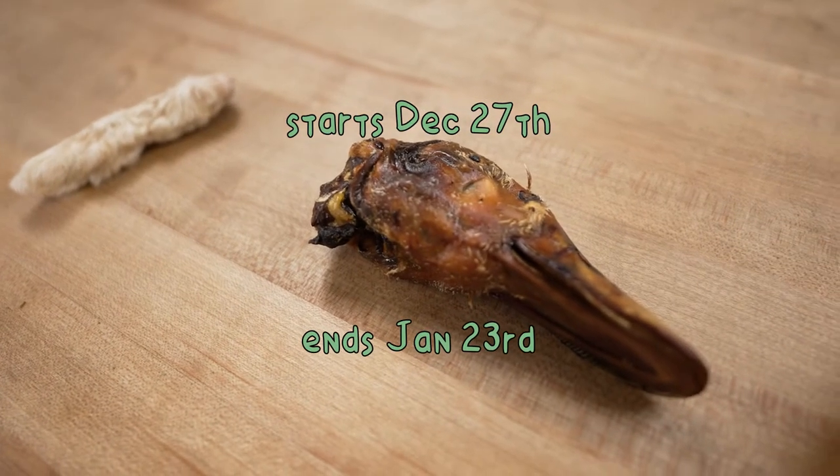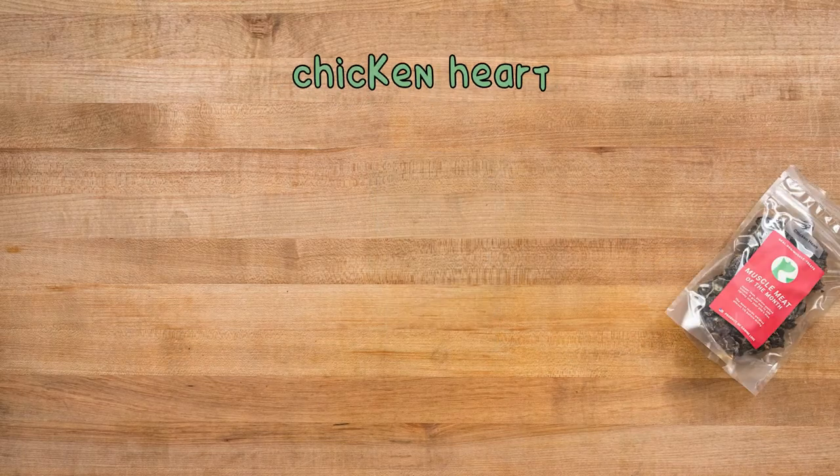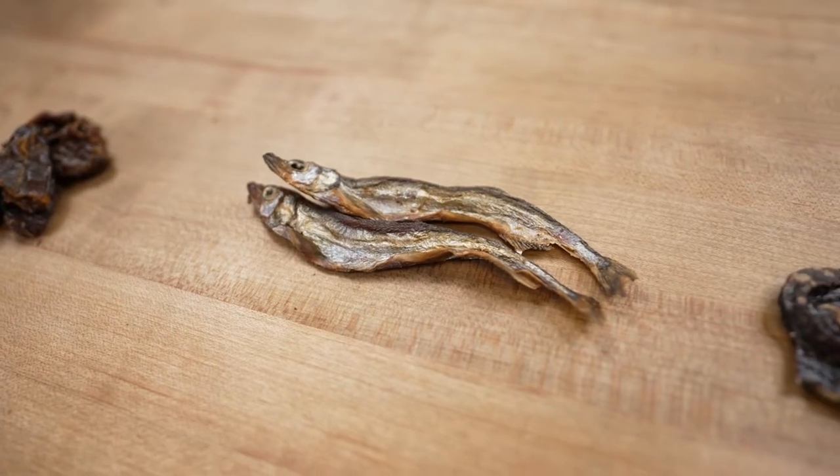This month's box starts on December 27th and ends on January 23rd. For treats, we have capelin, lamb spleen, and chicken heart. They're high value and rich in nutrition.